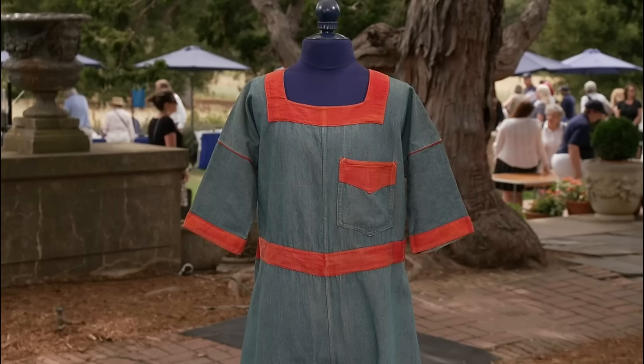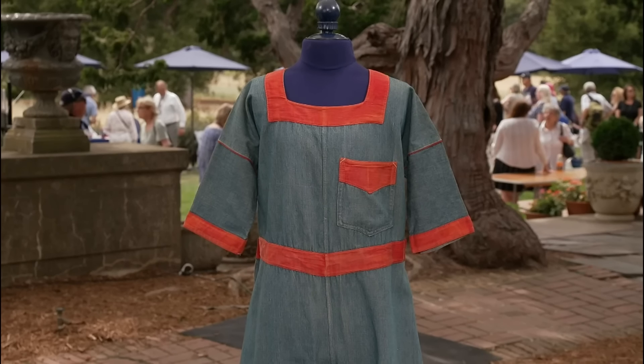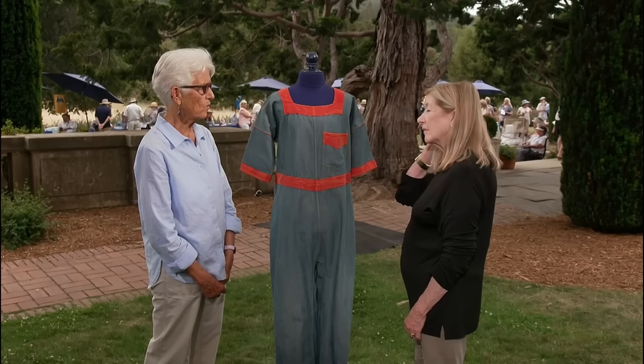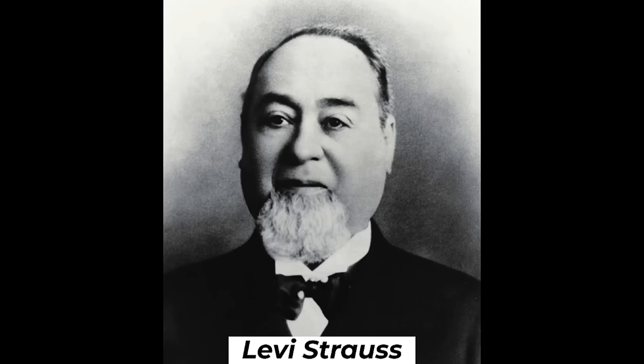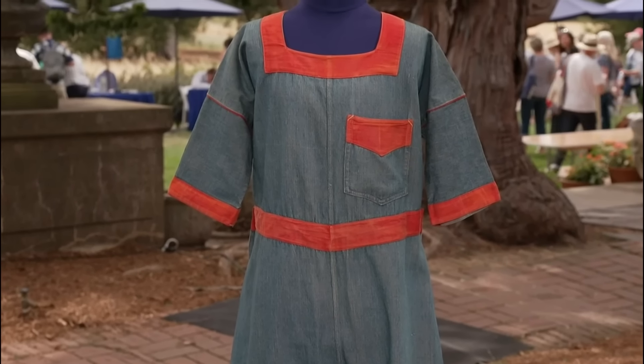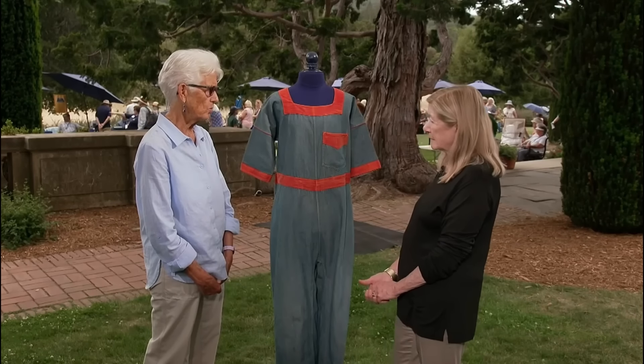In the folds of denim, a discarded garment transforms into a treasured piece of fashion history. This adult-sized Levi Strauss romper, once destined for the trash, now stands as a unique piece of denim history. Levi Strauss was a German-born American businessman who founded the first company to manufacture blue jeans. Styled like a woman's garment but sized for an adult, this rare piece blurs the lines between children's and adult fashion.